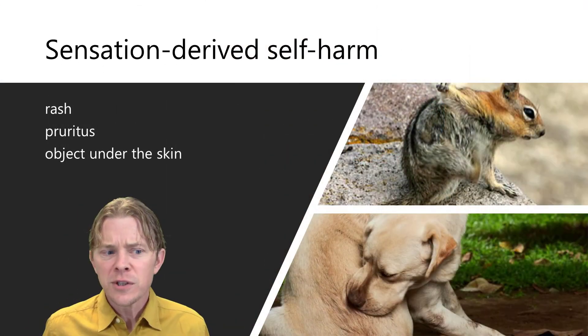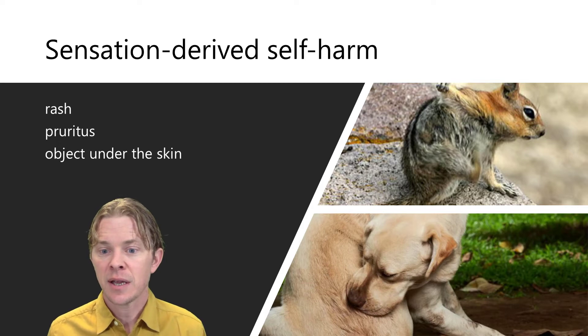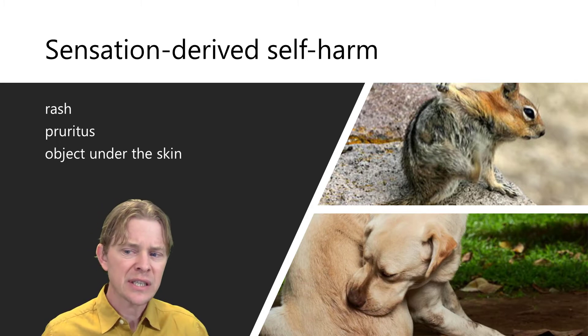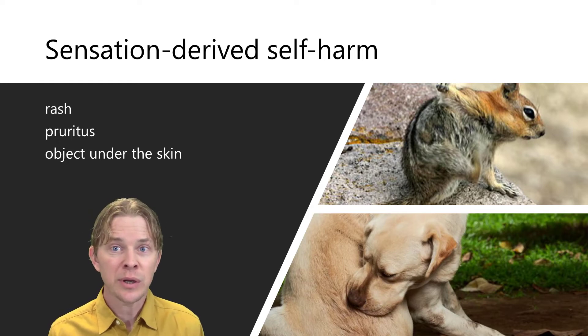The first type of self-injury happens because of a sensation. The animal feels a sensation at a localized point and scratches it or chews at it. It may be a rash, pruritus, or an object under the skin. This diagnosis is the easiest to treat because drugs or a protective device will often be enough.